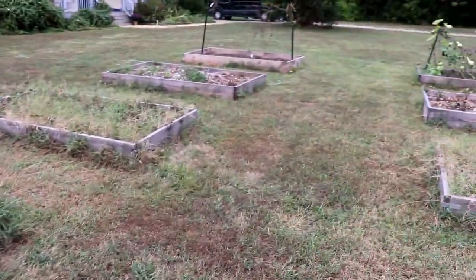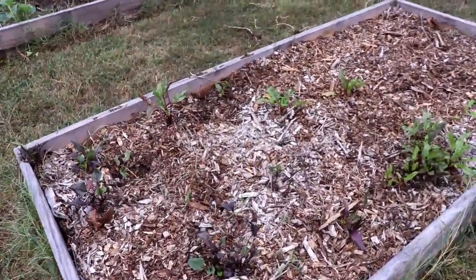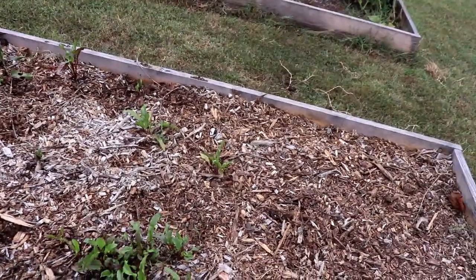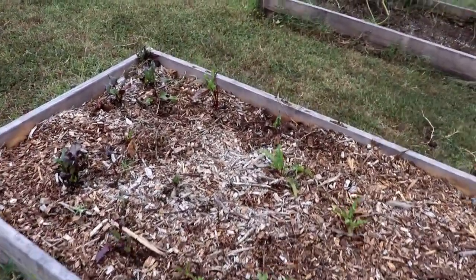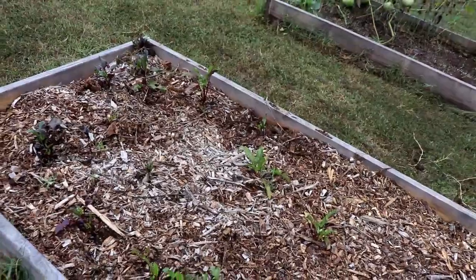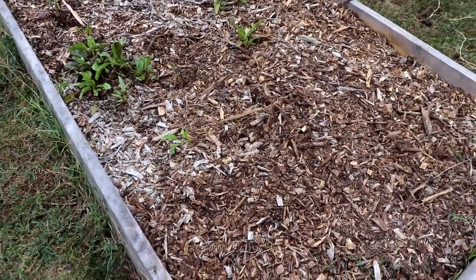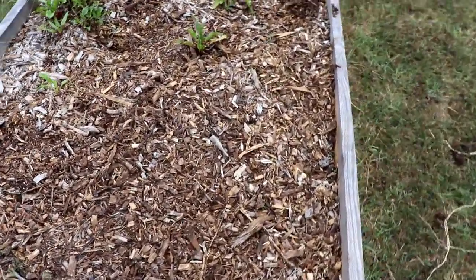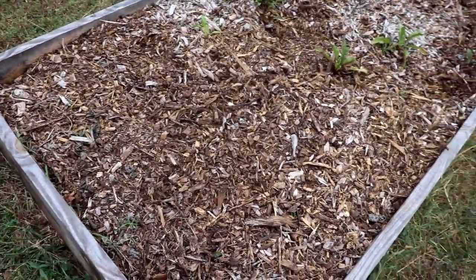Our beets are doing well — we've harvested most of the good-sized ones and just replanted them. We found that our root vegetables do best in the raised back-to-eden beds. We just scatter sow, drench with water, and they sink down into the wood chips and sprout up really nicely. Down on this end we sprinkled a packet of parsnips — we've never planted parsnips before, so I'm excited to see how they grow.